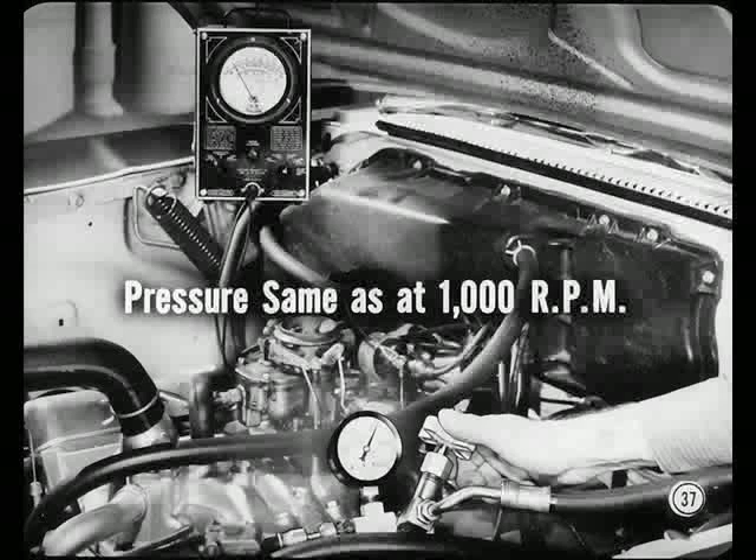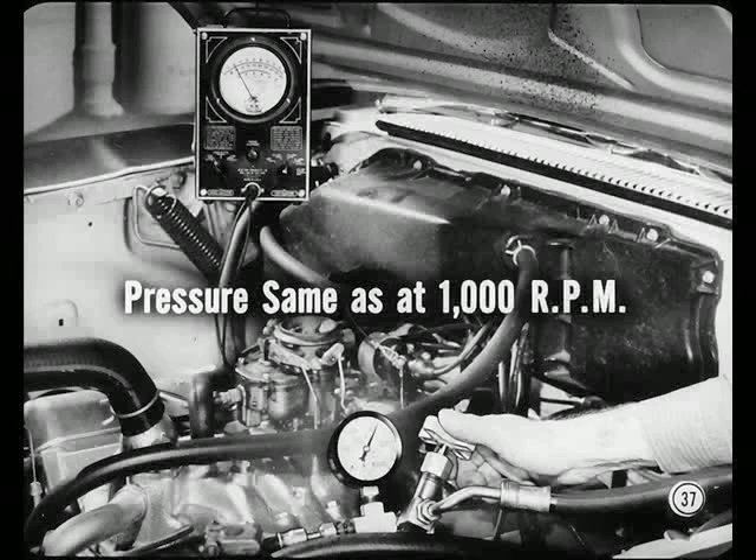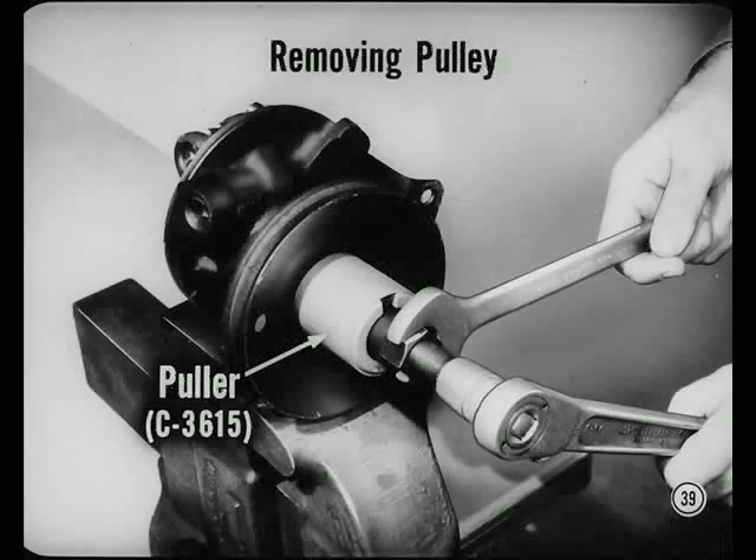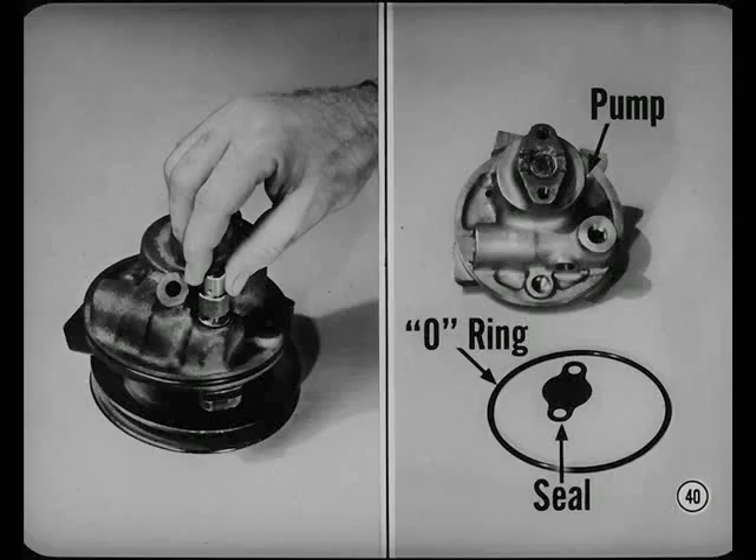If the pressure rises to more than 950 pounds per square inch, the relief valve is not opening when it should — maybe the wrong relief valve has been installed. If the pressure reading is less than 850 pounds per square inch, the relief valve may be opening too soon. In addition, the flow control valve may be stuck open, or the pump may not be meeting specifications. If the pressure is okay at 1,000 RPM, drop the speed to 500 RPM and momentarily close the shutoff valve. Pressure should remain about the same as at 1,000 RPM. If it doesn't, inspect the flow control valve for freedom of operation and the relief valve installation to see that it is sealing properly with its gasket.